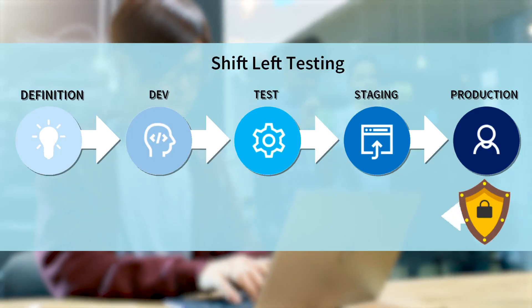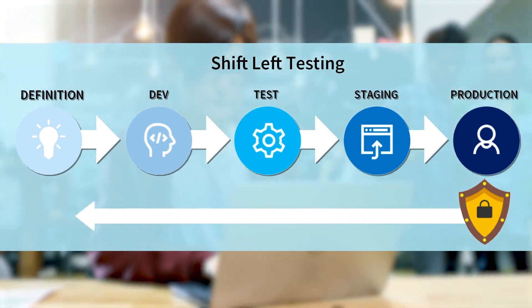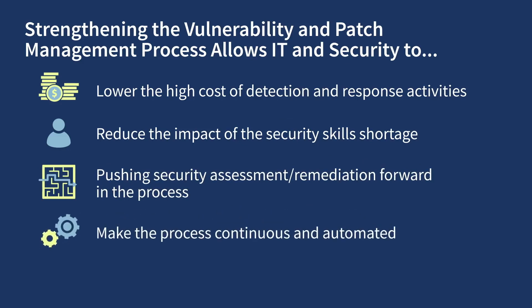In the world of app development, the shift left movement is pushing security assessment and remediation further forward in the process — we have a similar opportunity in attack surface reduction. Part of the shift left movement is making the process continuous and automated, and we can leverage these strategies in vulnerability management programs to further reduce risk.